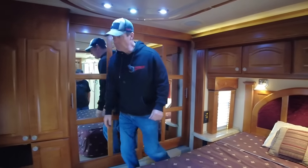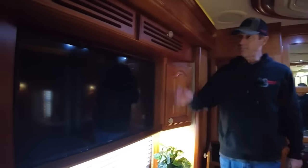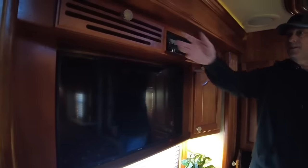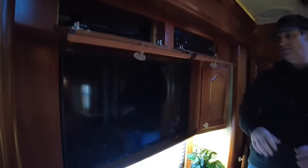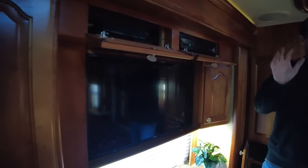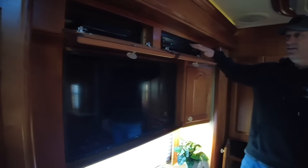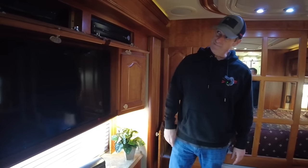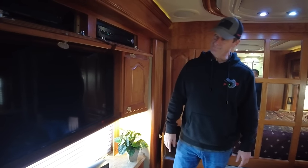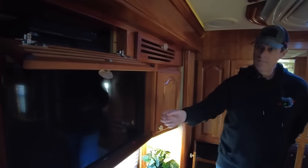The bedroom TV looks like it's been updated — it's got a Samsung smart TV. The other thing they started doing is separating the front audio-video from the bedroom, so you don't have any switch boxes. You're going to have a DVD player and receiver here, a satellite, and it looks like there's also a newer Blu-ray player in there. It's all set up with Dish Network and ready to go with the satellite system.